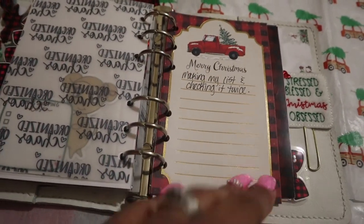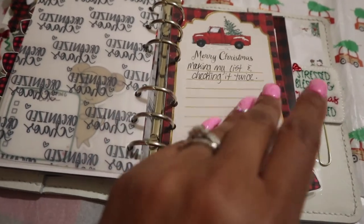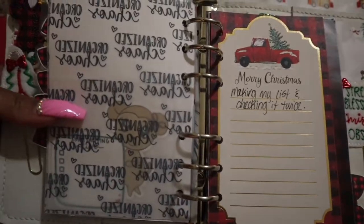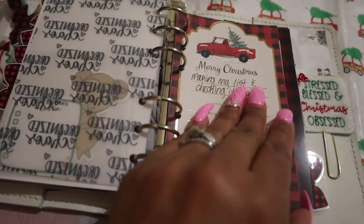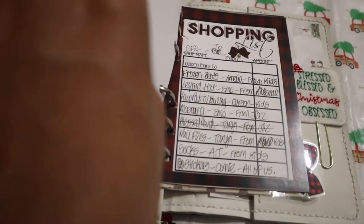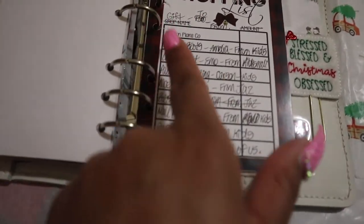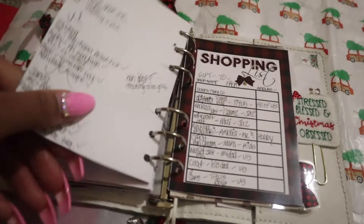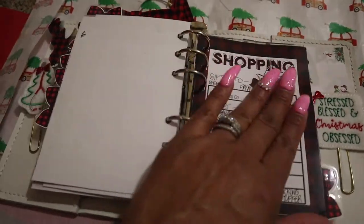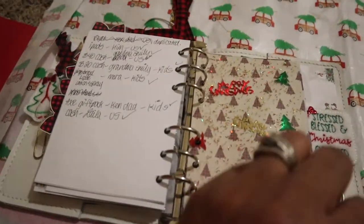Over here we have this piece of vellum — I think it's from XO Mama Plans — it says 'Organized Chaos.' Then here are just my Christmas wish list sheets. I can't remember exactly where I got these from but they were printables I bought online and printed. I wrote 'making my list and checking it twice.' This is from last year, so it honestly does have an actual shopping list in here — things I was planning to buy people and things I did buy — there are literally notes all in here from last year's Christmas.